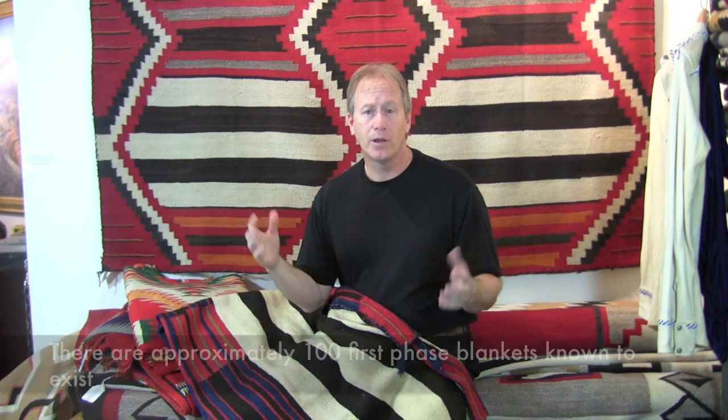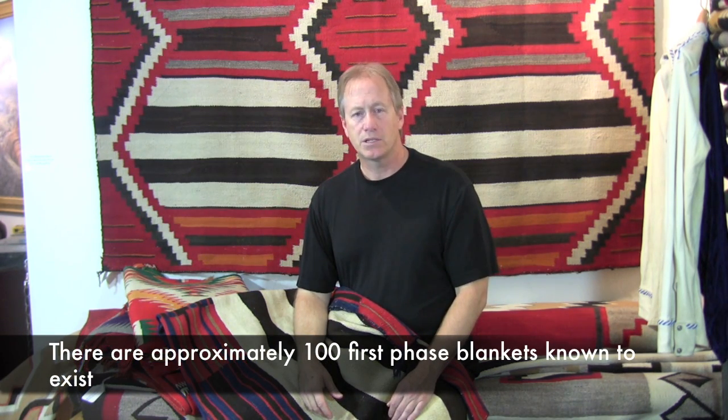A first phase chiefs blanket is very simple — it's blue and brown lines, as a general rule. There's also a type called Ute's first phase, which has little bits of red. These are very rare and hard to find. There are probably only about 100 in existence, and most of them are in museums.